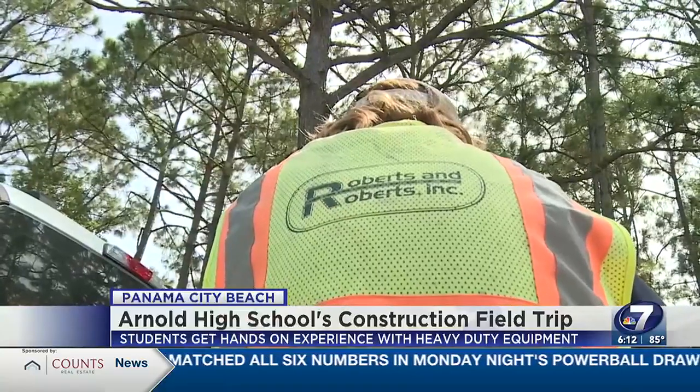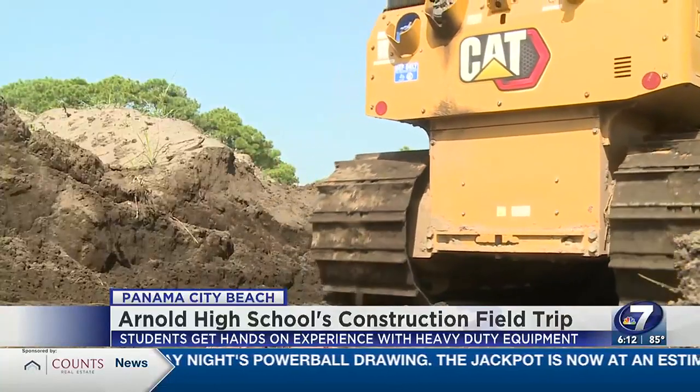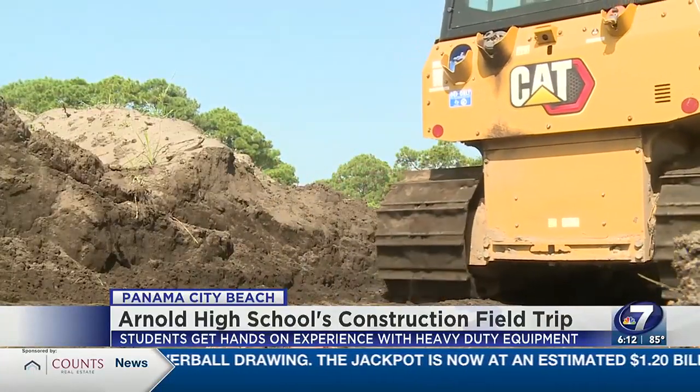Man, that looks so fun. This is the first time the school has done this type of field trip, but they plan to make it a yearly thing and work more closely with Robertson Roberts.